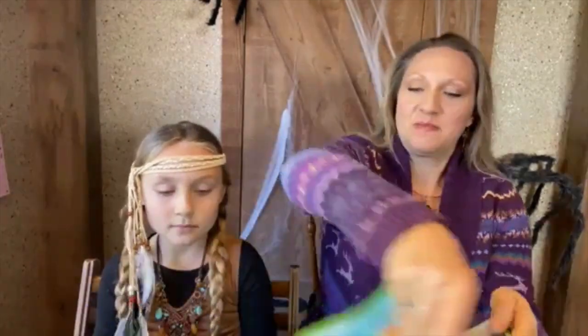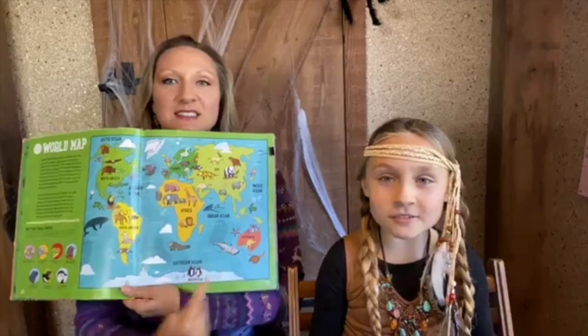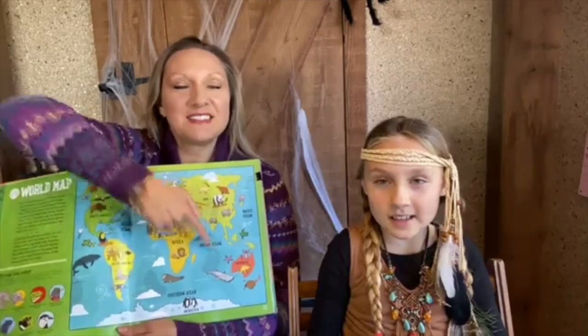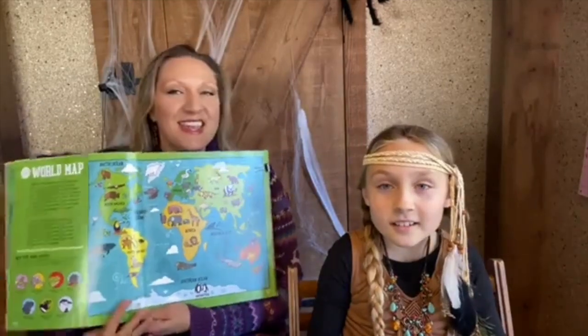Hi everybody, here we are with our Wild Animals Around the World Wednesday series. We've traveled all over the world, so let's review our different continents: Asia, Europe, Africa, then down to Antarctica, North and South America, and last of all Australia, Pacific Ocean, Indian Ocean, Atlantic Ocean, Arctic, and Southern too.